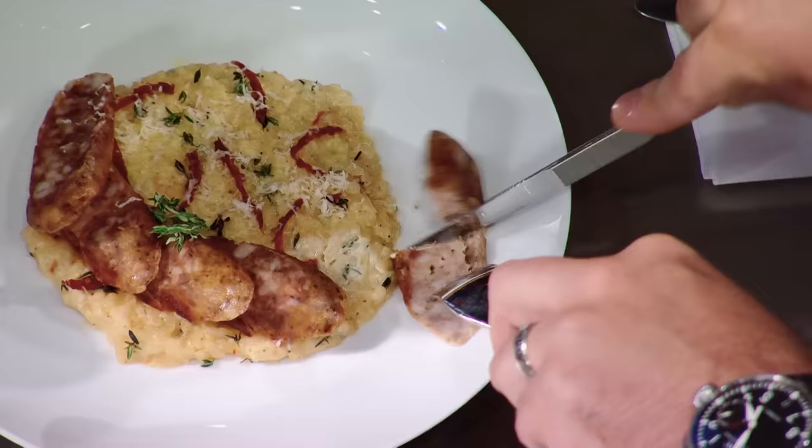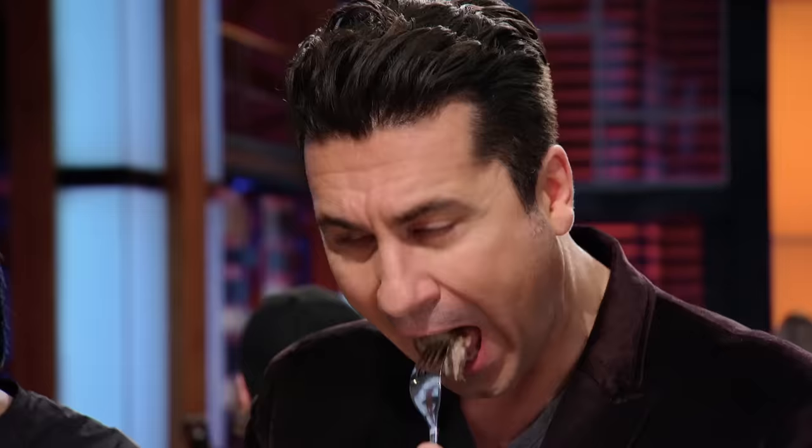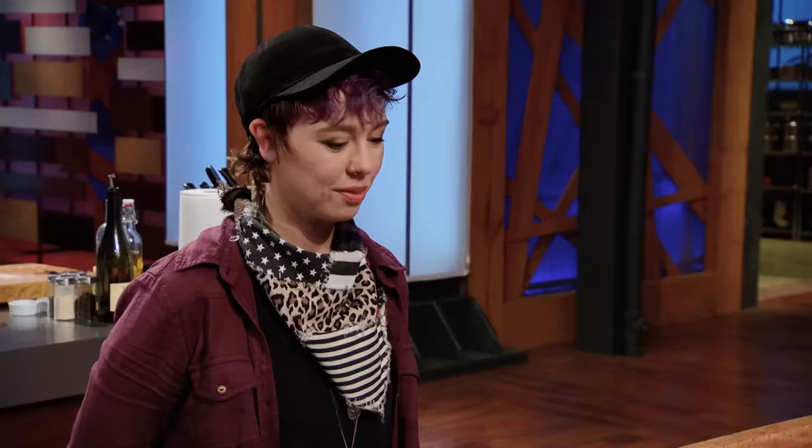Michael, you made a sausage in one hour. I decided to take the capicola cut because it has the best marbling of meat to fat. The sausage is sensational. Wow, thank you. It tastes like it came from a butcher shop.